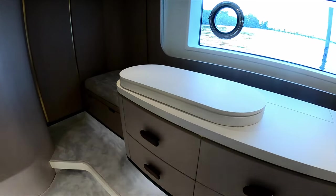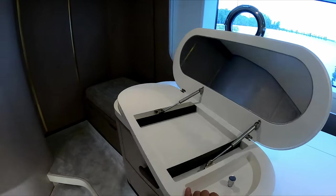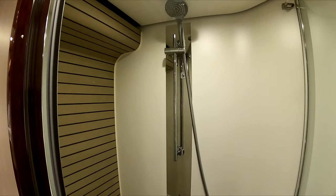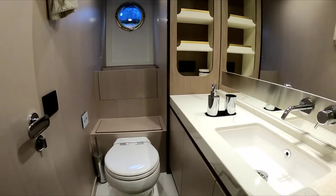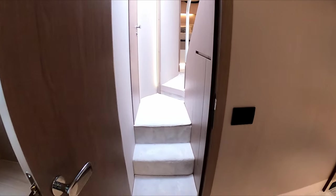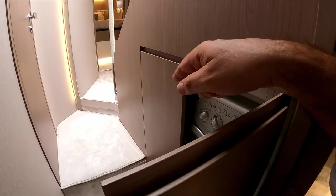Another cool feature here is that the vanity desk — you can actually move it towards the seating area. Also, very conveniently located in the lobby is your washer and dryer combo.